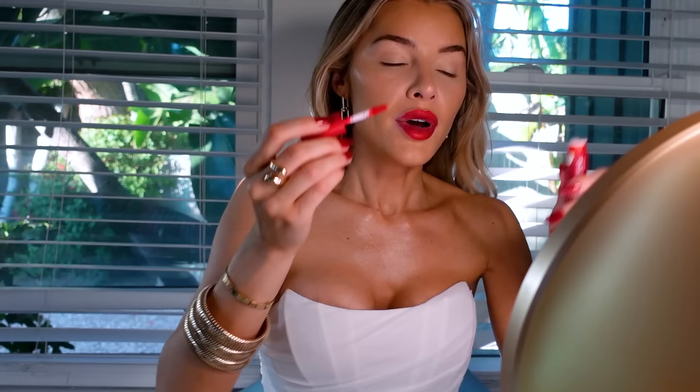The only red lipstick I have with me right now is the NYX Smooth Whip Matte Lip Cream, and I don't have red lip liner. This red is super bright and I kind of want to tame it down. When I do my lips, I like to go high on my cupid's bow, then really low here, and then really tight on the ends, and then make them meet.